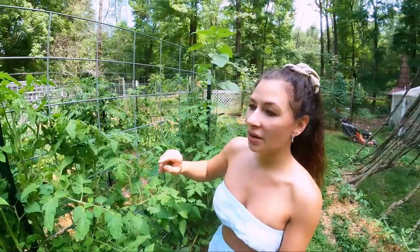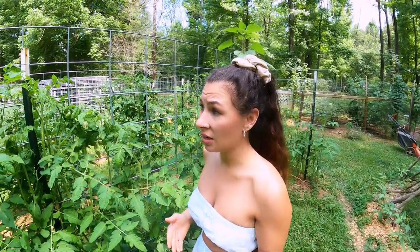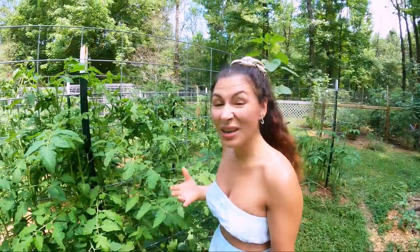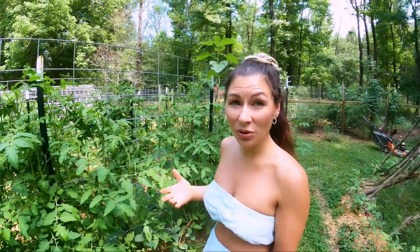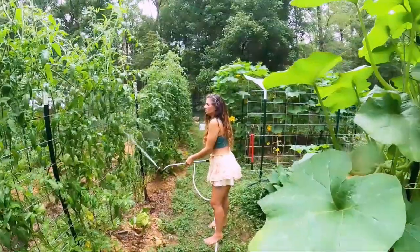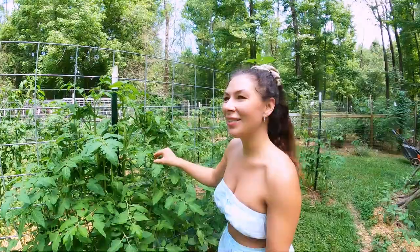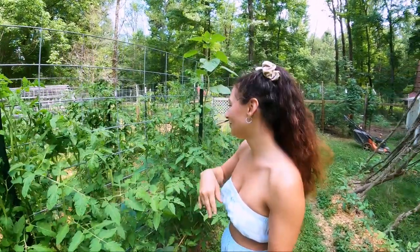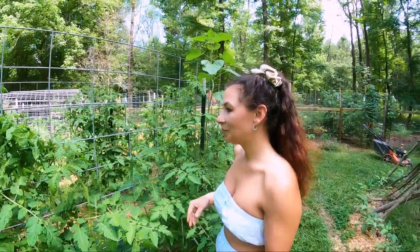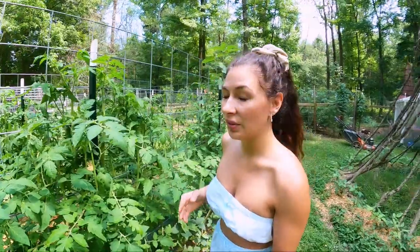Those armyworms can overrun your garden quickly. Last year there were a few days I didn't come out and there were so many of them that my husband and I were just overwhelmed — we ended up hosing them all off. This year I've been able to stay on top of it by just removing the eggs and the worms themselves when they hatch. When I look for armyworms I'm always overturning the leaves when I see damage.